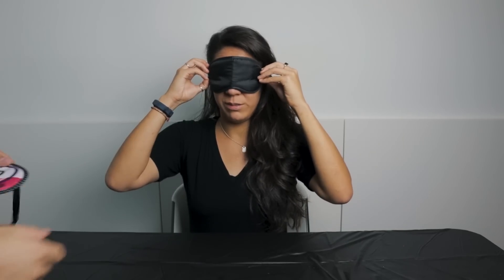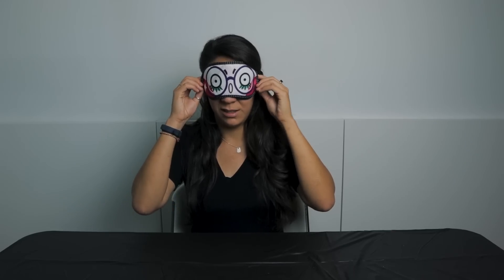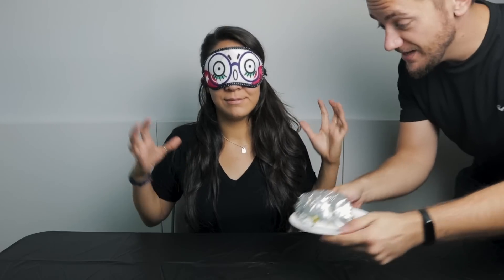Wow, so bright — it was sweaty in there! Now it's Deanna's turn with the blindfold. Alright, first one, it's coming up — it's in front of you.